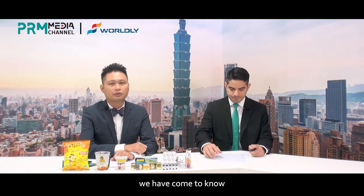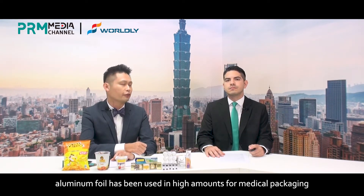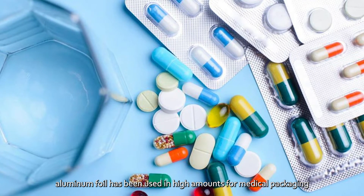In these past few years, we have come to know the demand for medical and medicinal materials has been rising. Therefore, aluminum foil has been used in high amounts for medical packaging.